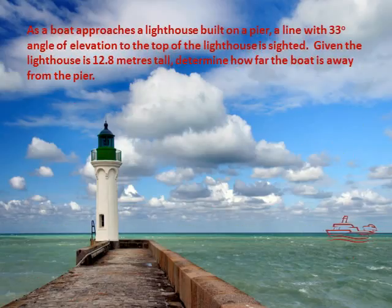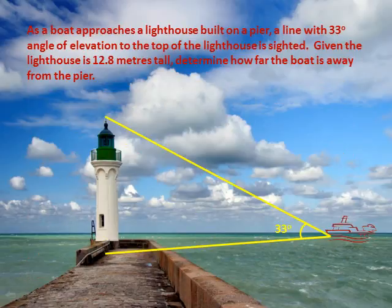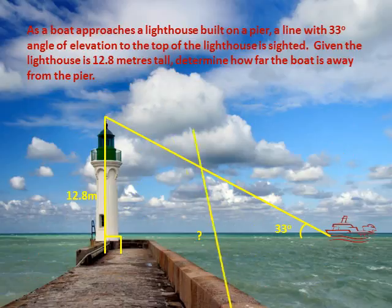As a boat approaches a lighthouse built on a pier, a line with a 33 degree angle of elevation to the top of the lighthouse is sited. Given the lighthouse is 12.8 meters tall, determine how far the boat is away from the pier.